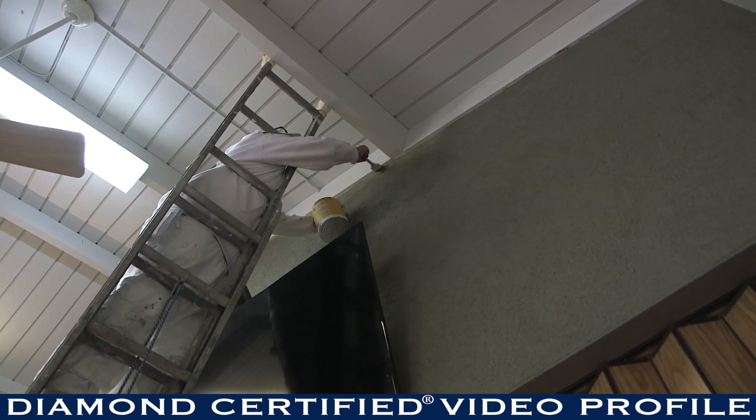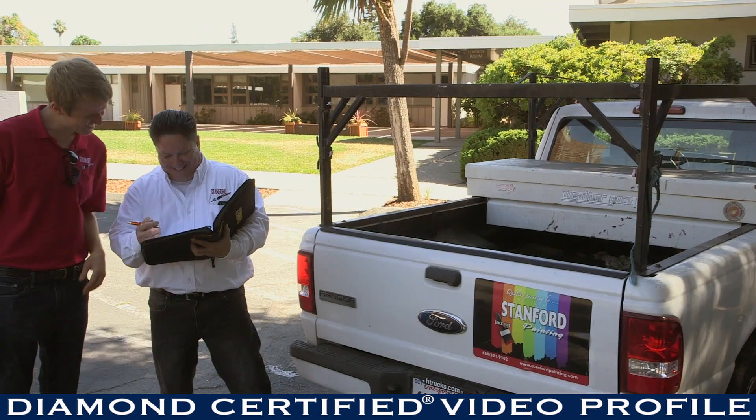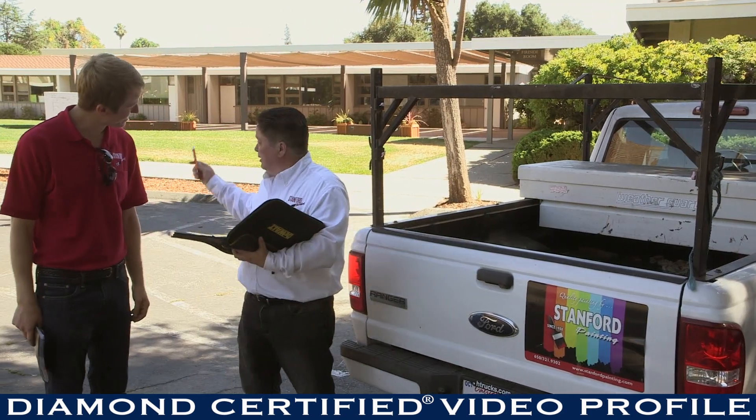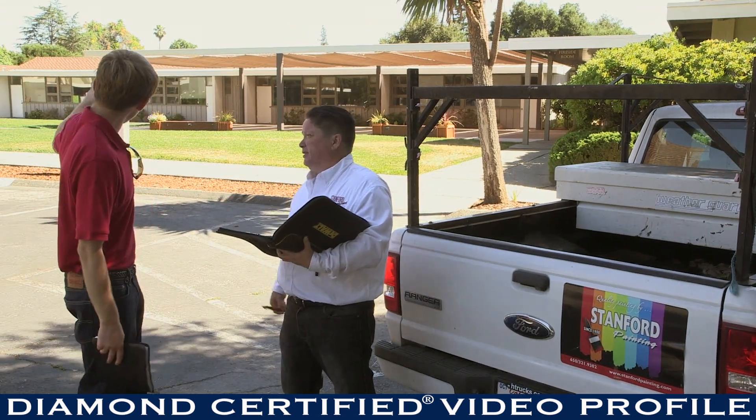The two things that we've really focused on are service and value. We're full service in that we'll take you from the start to the finish — we offer color consultation services, and a lot of our foremen have been with us between 20 and 30 years, so everything is supervised and monitored. Our jobs tend to last 10 to 12 years, whereas a lot of cheaper jobs that contractors offer literally last a couple of years.